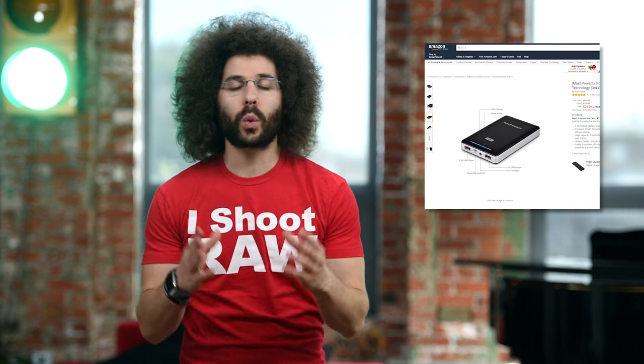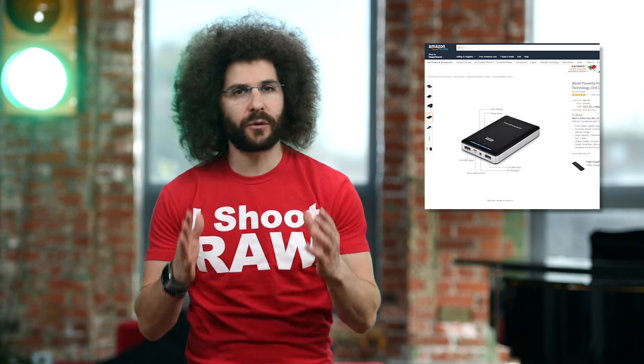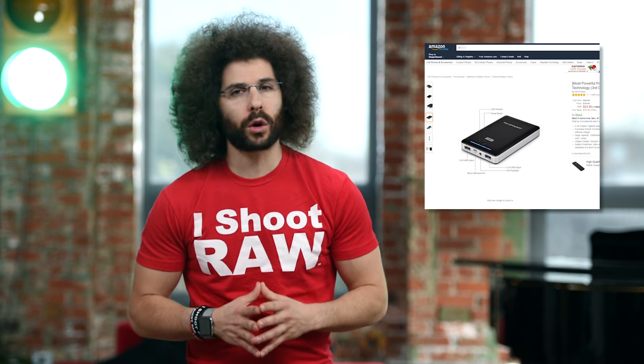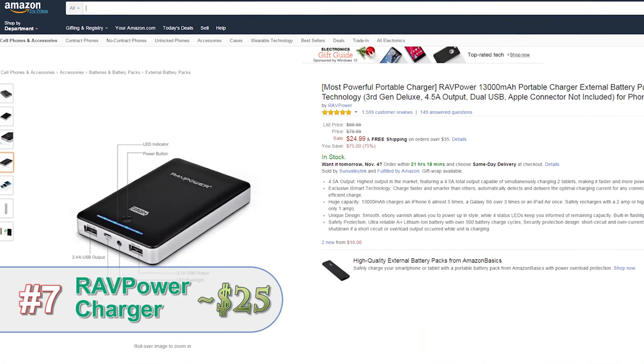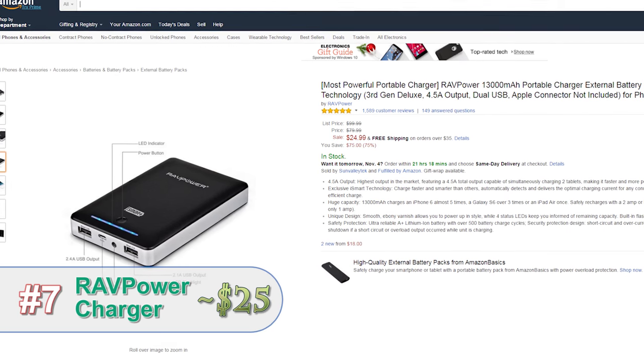We all need extra power when we're on the go. That's why this gift isn't just for photographers — it's for everybody. It is a portable battery charger that I carry around with me at all times. It's one of those must-have gifts this year.